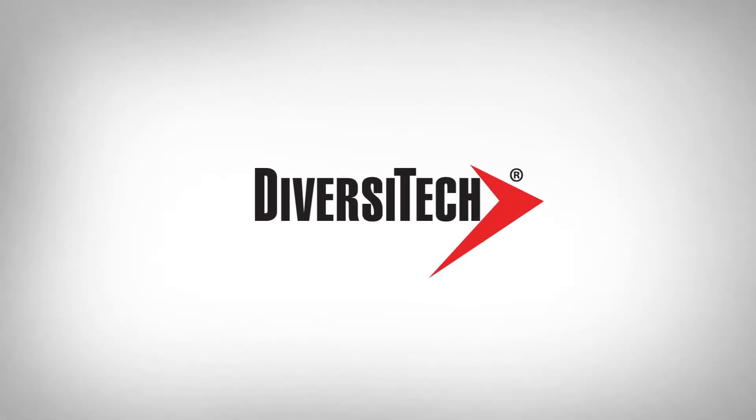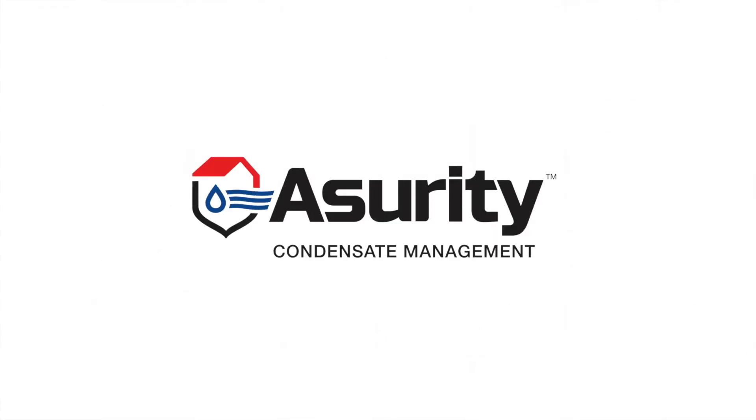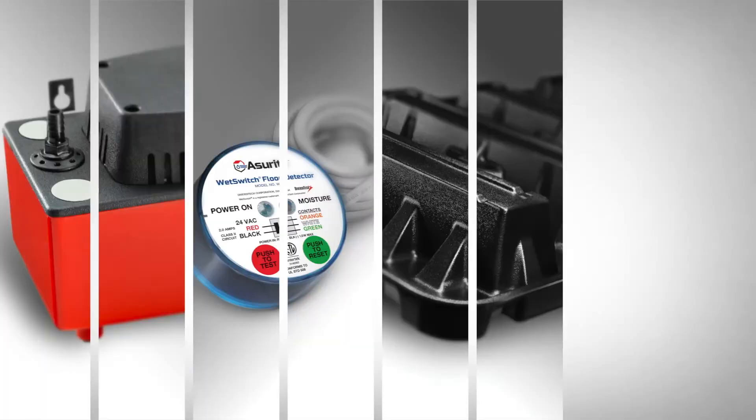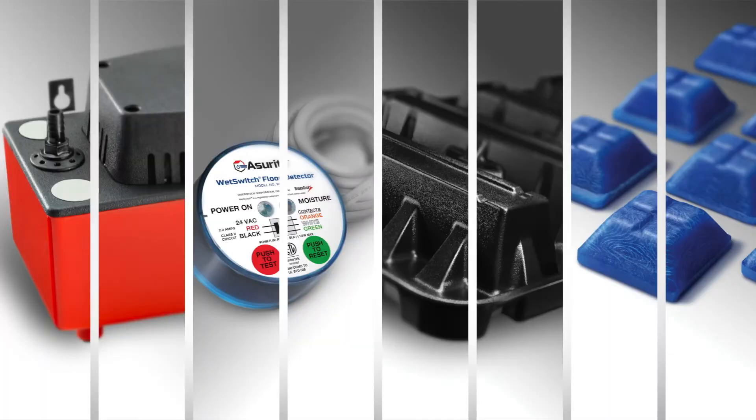Diversitech, simplifying work for our customers. Meet Assurety, a Diversitech brand of condensate management products that provide a complete system of pumps, switches, drain pans and treatments supported by highly trained technical support when you need it.